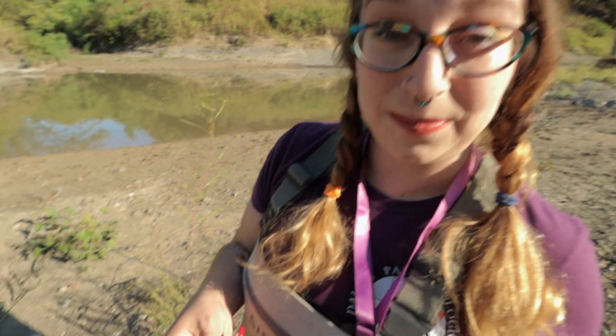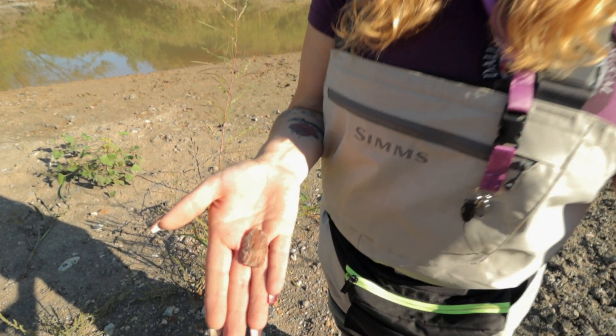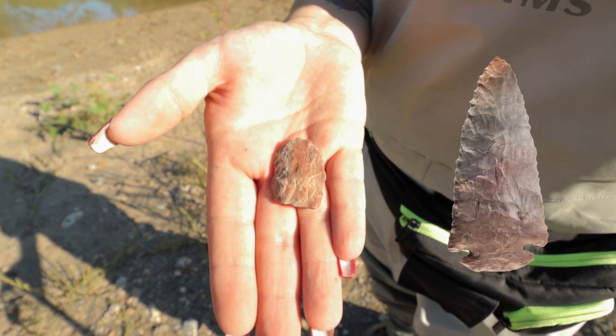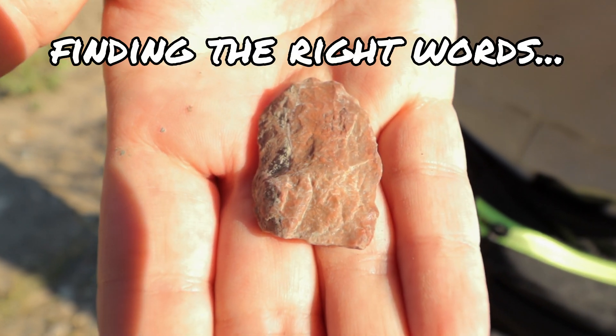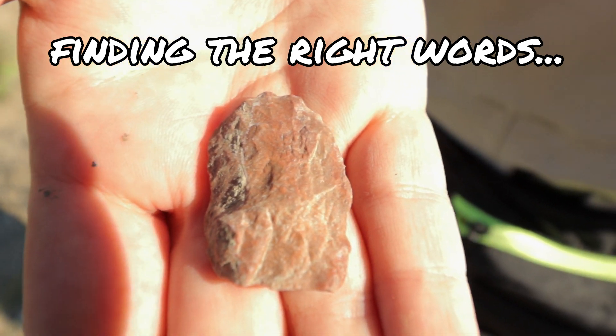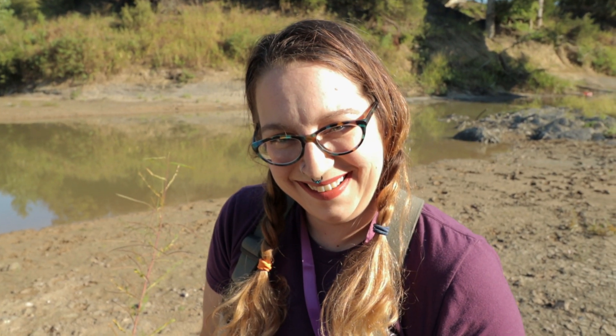What did you find? A pre-form. A pre-form is where an Indian started to form an arrowhead but decided to give up on the project. It's a really pretty one though. So we finished up checking out that bar and we're just making our way now down to a different spot to see what we find.